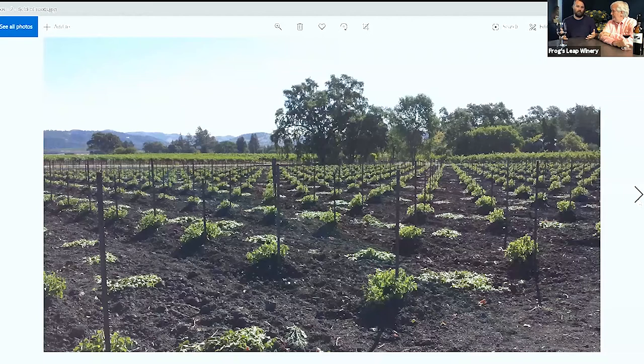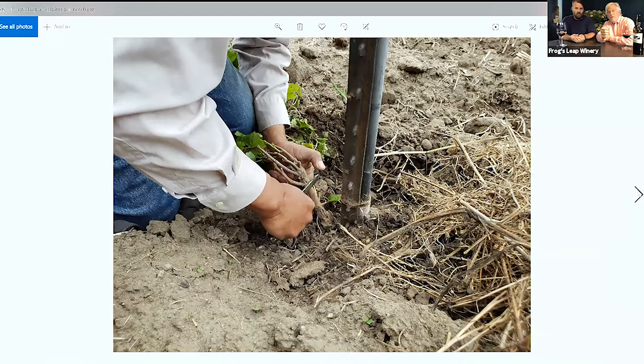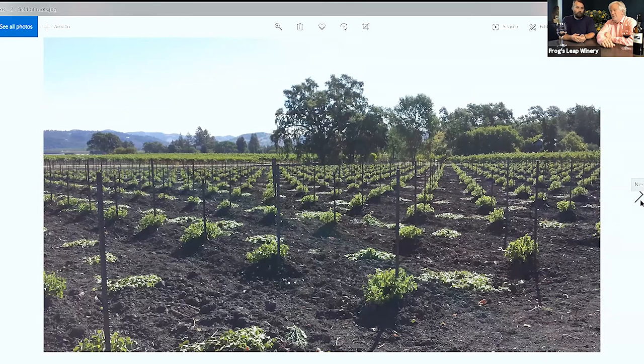Almost all modern grapevines are grafted onto native American rootstock. Rootstock means the actual roots in contact with the soil, onto which you graft Cabernet Sauvignon. Everything you see growing out of the ground there is actually St. George rootstock — not a wine grape, it's a whole different species resistant to phylloxera. All Vitis vinifera is very susceptible to a root aphid called phylloxera — it's why vineyards were wiped out in France in the 1800s, in the Napa Valley in the late 1800s, and again in the 1980s.